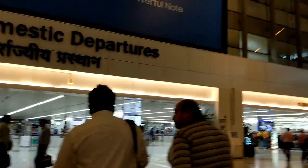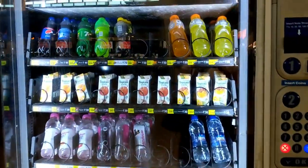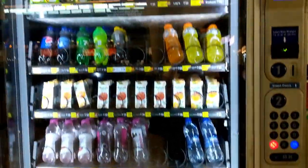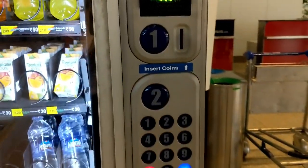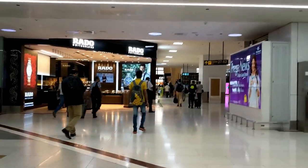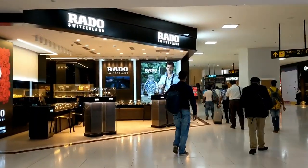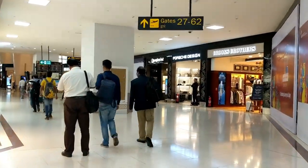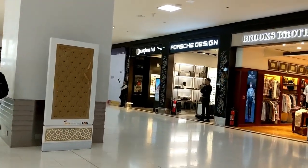After security check-in, you will enter Terminal 3, Delhi Airport. Here you will see a lot of places where you can buy water bottles, Tropicana, chips, and all kinds of things — refreshments. Just put your coin or note inside the vending machine and you will get anything you want. After that, entering past security check-in, you'll find many branded stores here at Terminal 3, Delhi Airport.